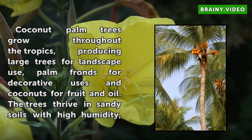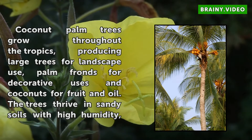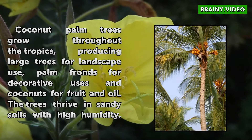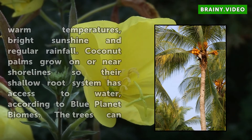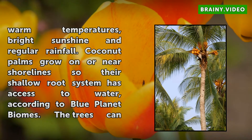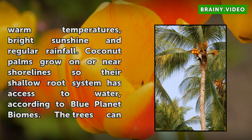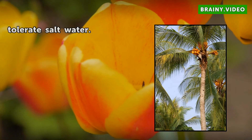Coconut palm trees grow throughout the tropics, producing large trees for landscape use, palm fronds for decorative uses, and coconuts for fruit and oil. The trees thrive in sandy soils with high humidity, warm temperatures, bright sunshine, and regular rainfall. Coconut palms grow on or near shorelines so their shallow root system has access to water, according to Blue Planet Biomes. The trees can also tolerate salt water.